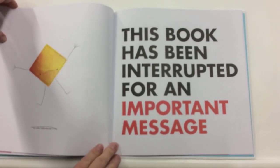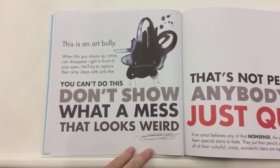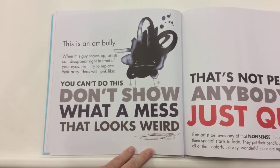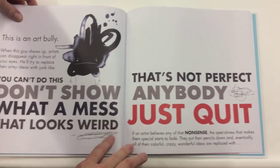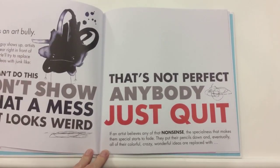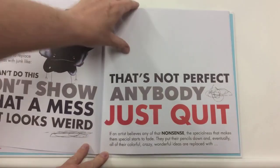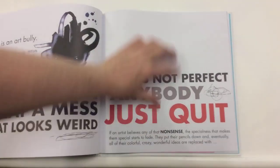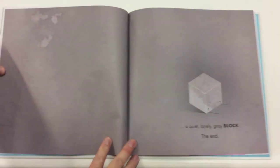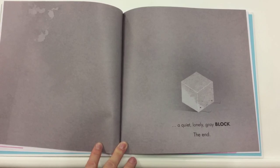This book has been interrupted for an important message. This is an art bully. When this guy shows up, artists can disappear right in front of your eyes. He'll try to replace their artsy ideas with junk like: you can't do this, don't show anybody, what a mess, that looks weird, that's not perfect, just quit. If an artist believes any of that nonsense, the specialness that makes them special starts to fade. They put their pencils down, and eventually all of their colorful, crazy, wonderful ideas are replaced with a quiet, lonely, gray block. The end.